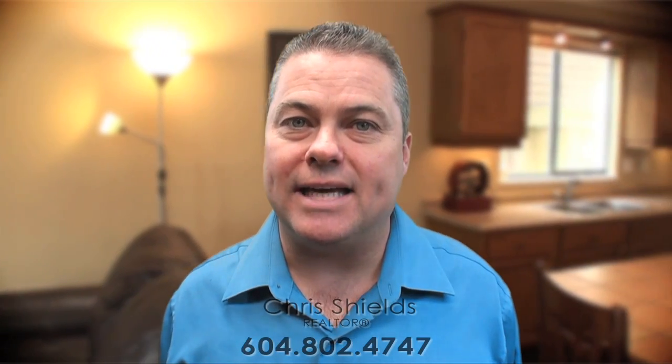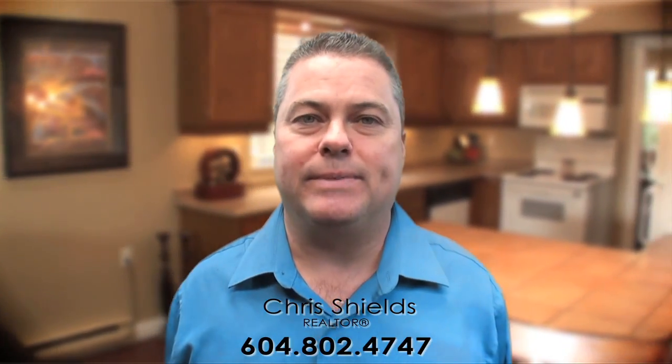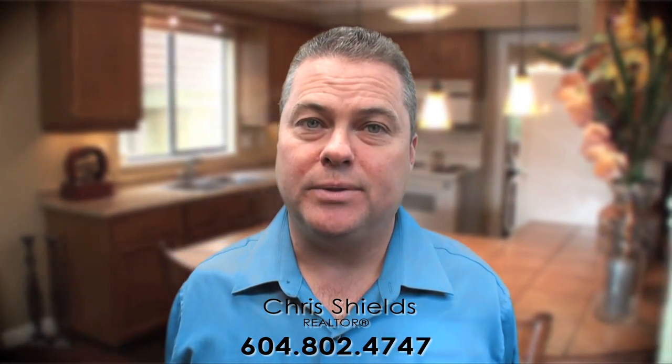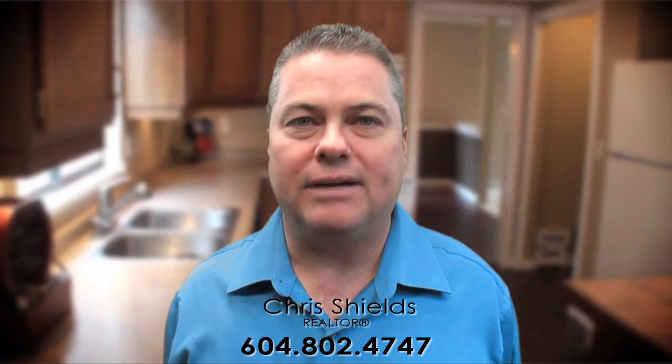Hi, I'm Chris Shields and I'd like to personally thank you for taking the time to join us on a tour of this beautiful home in Richmond. What you're about to view is only one example of the many ways that we go above and beyond for our clients.